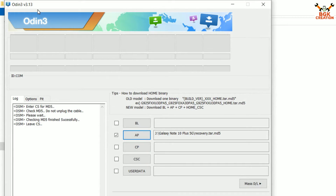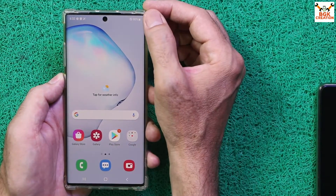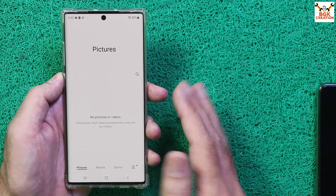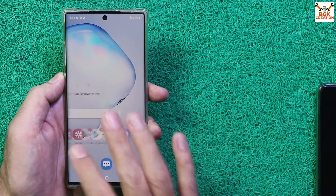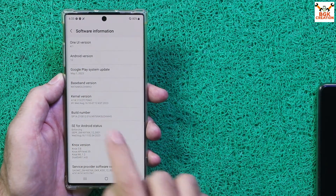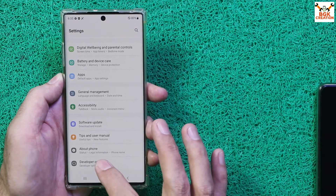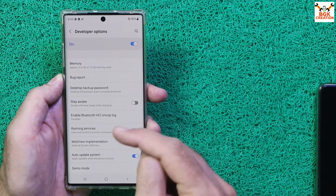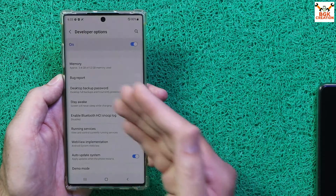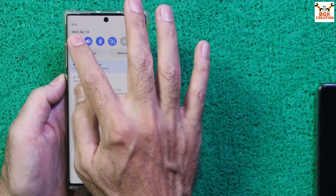Before starting, there are a few things to do on the mobile phone. First, unlock the bootloader. Charge the battery to maximum. Save all internal storage data, because this procedure will format everything. The phone must be updated to the latest One UI version 4.1 and Android 12. Enable Developer Mode by tapping the build number seven times. Then scroll down, open Developer Options, and if OEM Unlocking is turned off, turn it on. If OEM Unlocking is not visible, connect to the internet first.